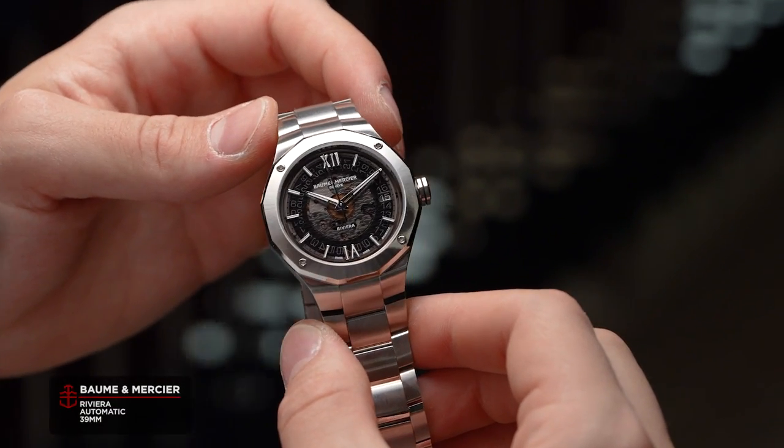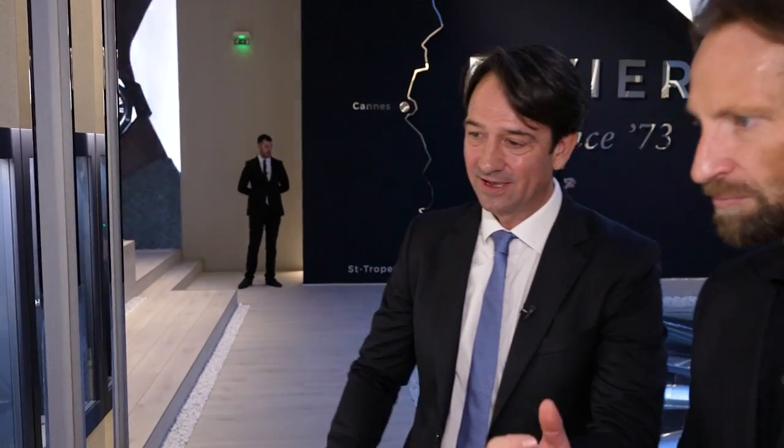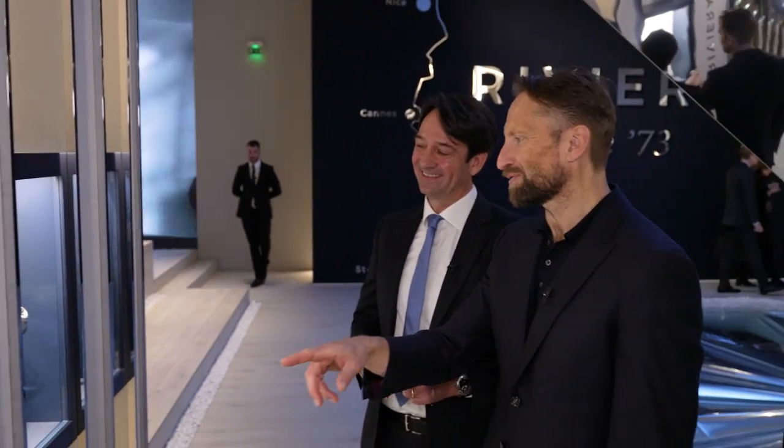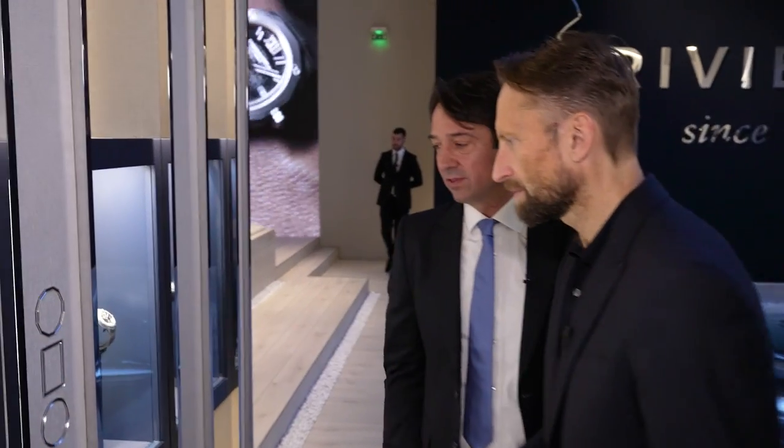But the Riviera — we should try it on and see which size is for you. The 39mm is for me; my size is 42mm. You've got a big, manly wrist, unlike me. So we're going to play with these, see which one's right for me. And then we have two execs and one chrono in 43mm — a bit more expressive.